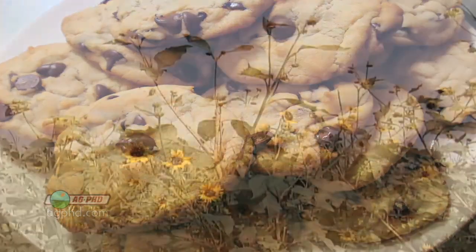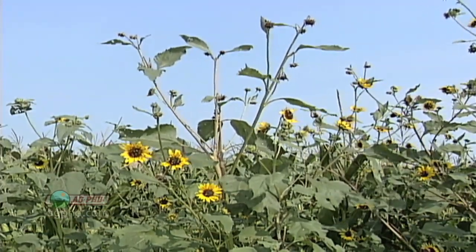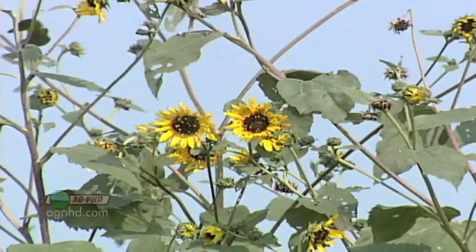But the sunflowers were a big thing, and they would get so big and tall. When dad would drive around with us in the pickup, he'd say, 'Boys, there's some sunflowers — go get them.' And you could see the sunflowers above 10-foot tall corn. So sunflowers were a huge broadleaf weed concern for us.